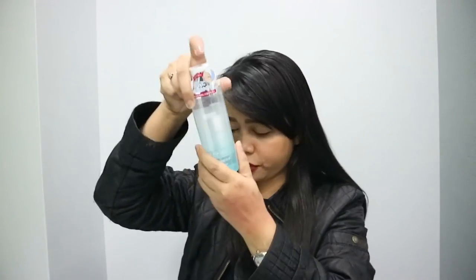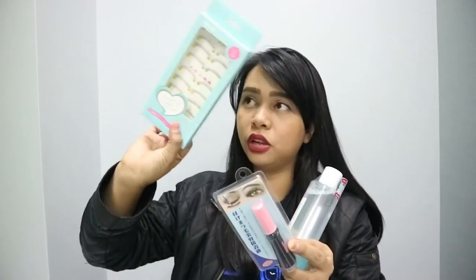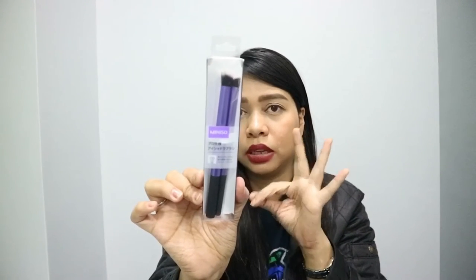This one is 149. This one is 99 pesos — yung false eyelash glue. False eyelashes, 99 pesos. Eyeshadow brush. Duo na siya guys, for only 99 pesos. Tapos wala na silang mga single brushes — yung powder and blush brush yata yun. Sold out na. So ito na lang yung natira. Saka yung tatluhan na 349 pesos.